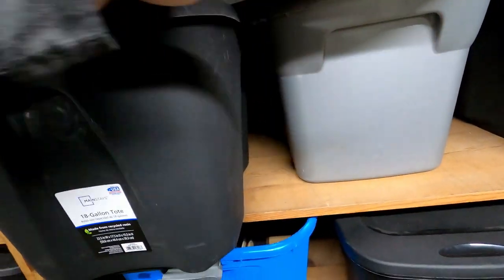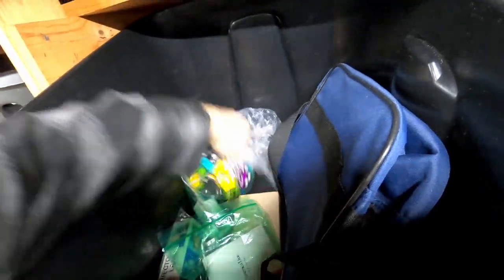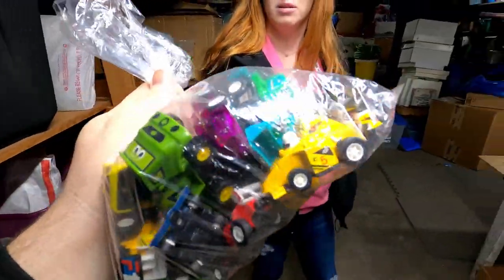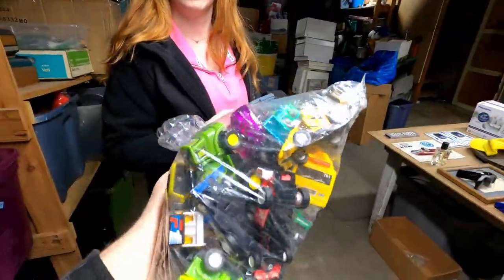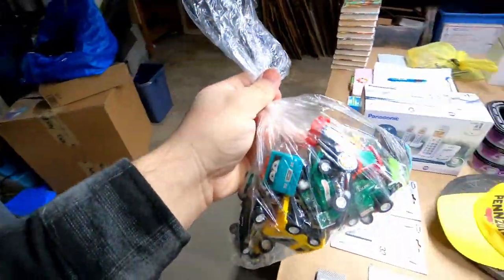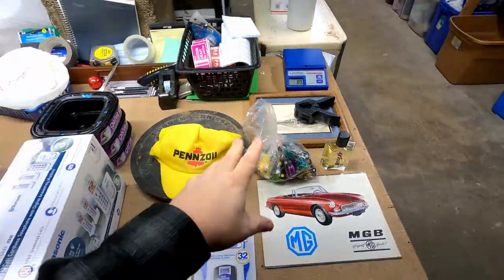It took a minute to find these, but we've got a lot of these toys here. These are what they call penny racers — you stick a penny in the back of them and they do wheelies and stuff. How much did they sell for? $50 plus shipping. 50 bucks!